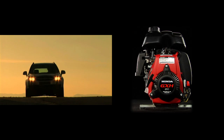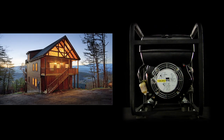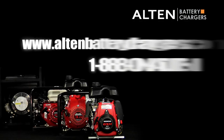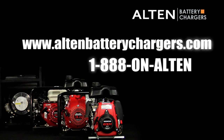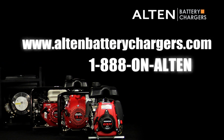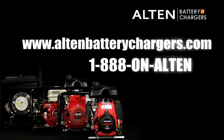Alton offers innovative energy solutions that are reliable, affordable, and environmentally responsible. For more information on Alton Battery Chargers or to find a dealer near you, please visit us on the web at altonbatterychargers.com or call us toll-free at 1-888-ON-ALTEN.